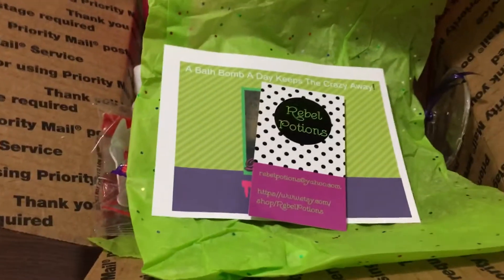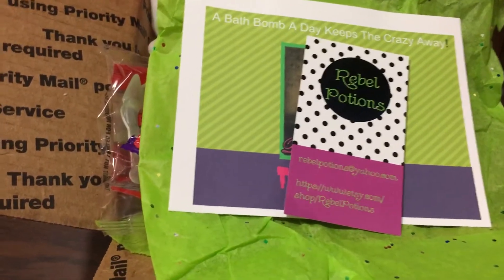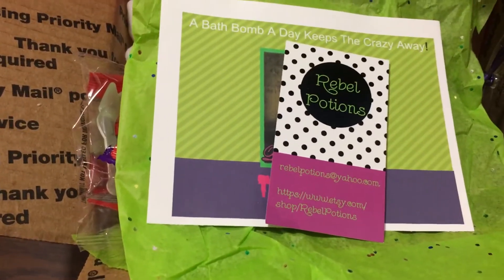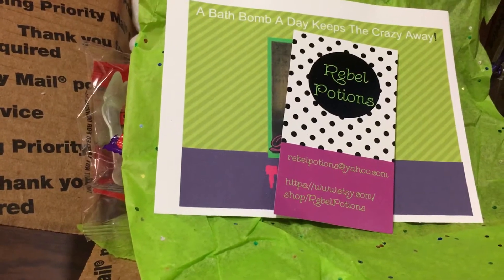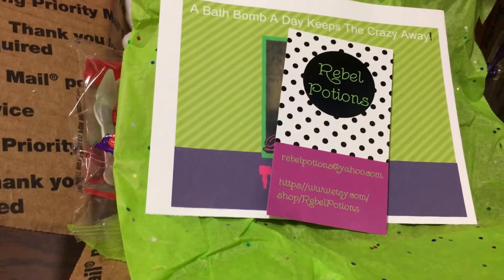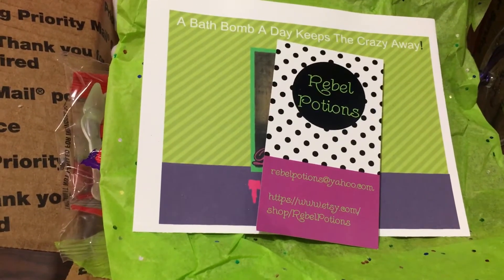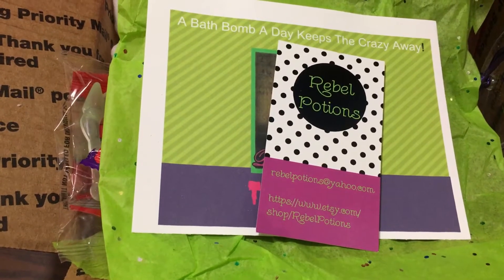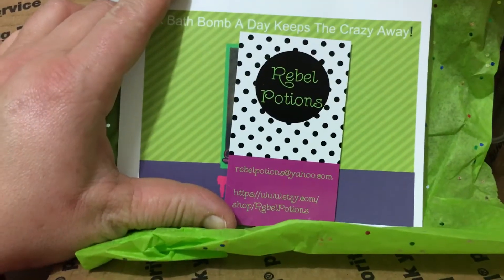Hey everyone, this is actually attempt number two at this video because like a dumbass I forgot to delete old videos off my phone and I ran out of room halfway through my unboxing. So let's try this again — I should be able to get through the whole thing before I run out of space again.